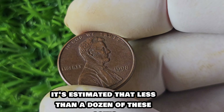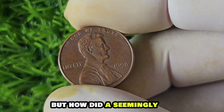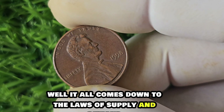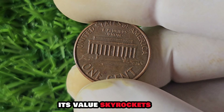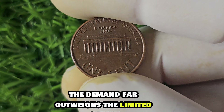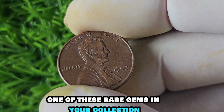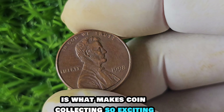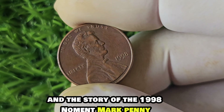In 1998, the Philadelphia Mint accidentally produced a small number of Lincoln pennies without the usual P mint mark. This error was quickly discovered and corrected, making these no-mint mark pennies extremely rare and highly coveted — it's estimated that less than a dozen of these coins exist in the world. It all comes down to the laws of supply and demand: when something is incredibly rare, its value skyrockets. In the case of the 1998 no-mint mark penny, the demand far outweighs the limited supply, driving its price to astronomical levels.